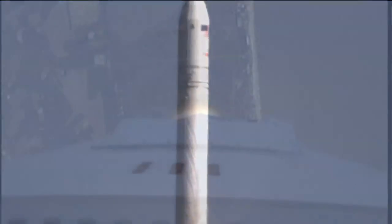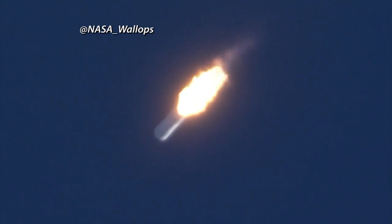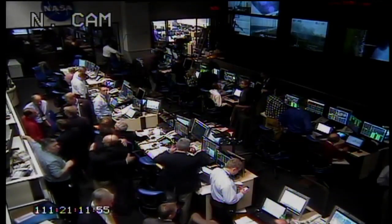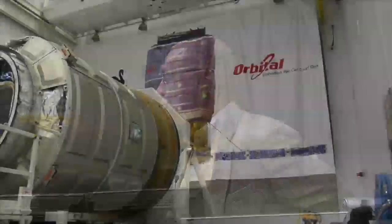Now that the Antares rocket and its simulated Cygnus spacecraft have successfully test-launched from the Mid-Atlantic Regional Spaceport at Wallops Flight Facility, program managers at NASA and Orbital Sciences Corporation are looking ahead to the cargo delivery system's next milestone. This is what we've said we wanted — a viable commercial option to get cargo to the International Space Station.